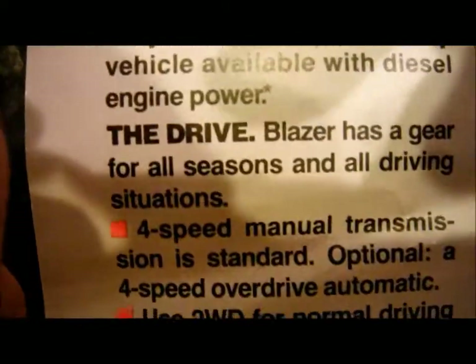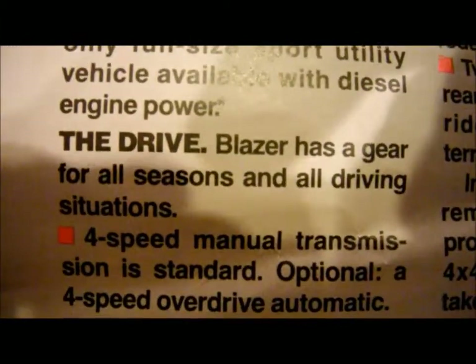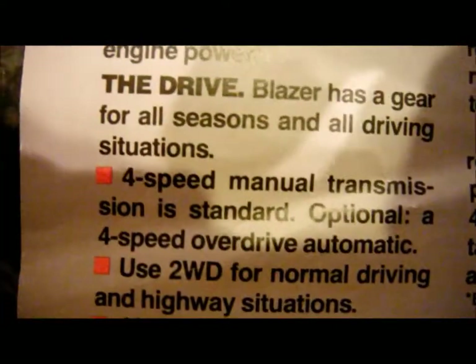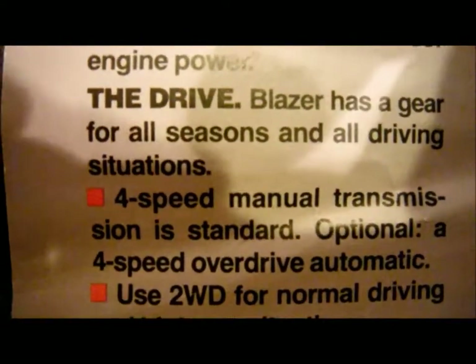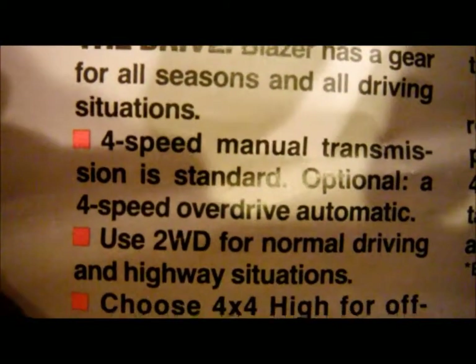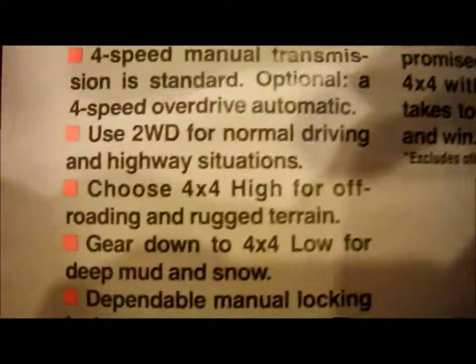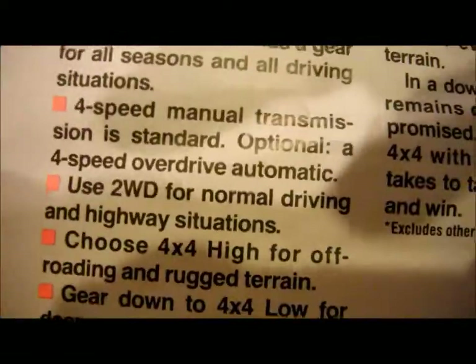As cool as it would have been to have a full-size Blazer with four on the floor, for something that big I'd probably get the automatic if I were ordering a new one. But the 5.7 V8 with a four-speed manual that has a granny gear — that would be awesome.